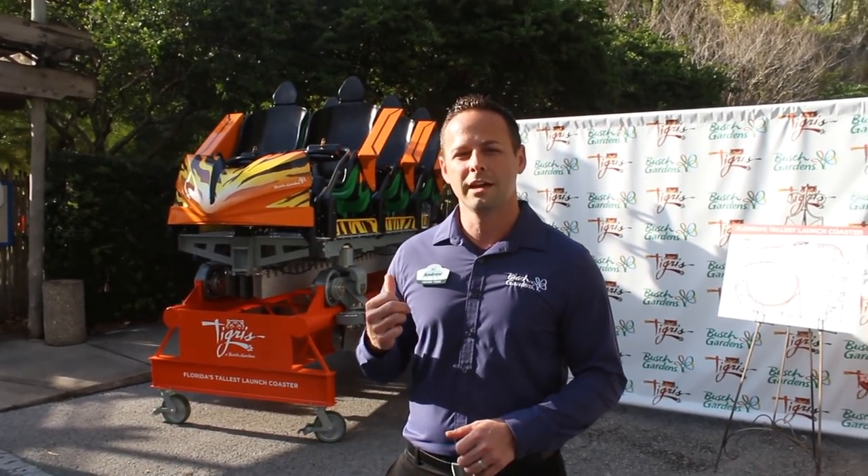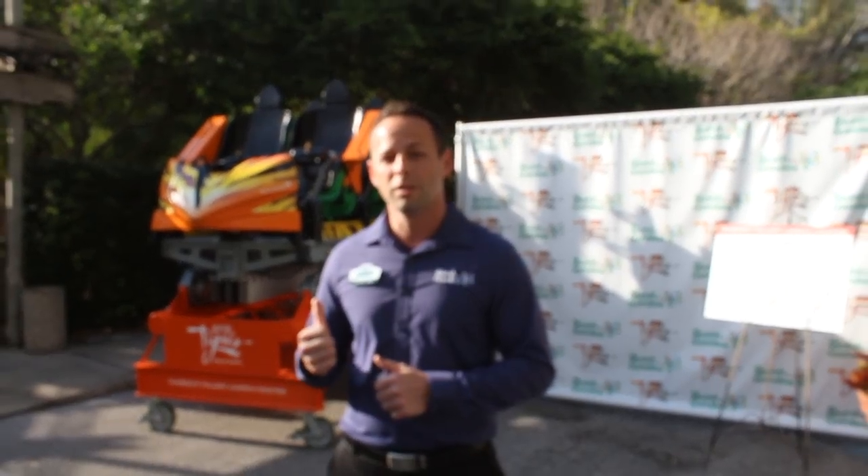Welcome to our 60th celebration. Right behind me is our Tigris ride vehicle. This is part of our newest launch coaster coming this spring. Tigris is Florida's tallest launch coaster at 150 feet in the air, going up to 62 miles per hour.